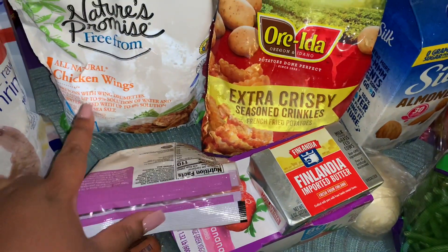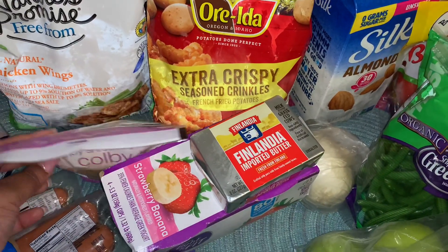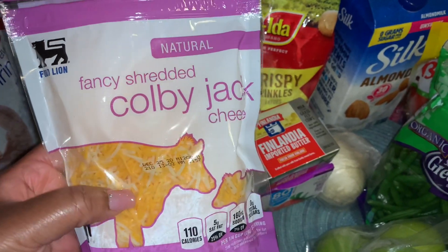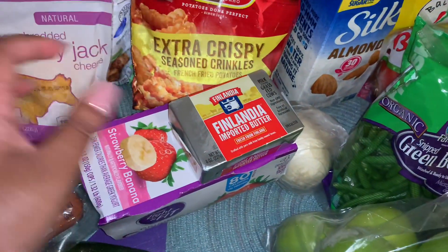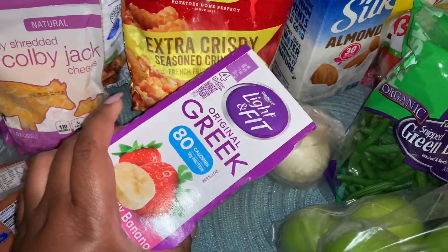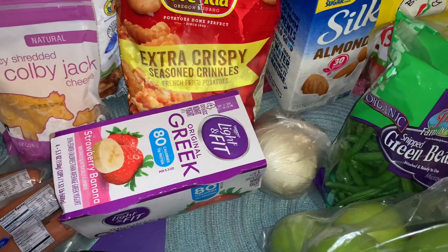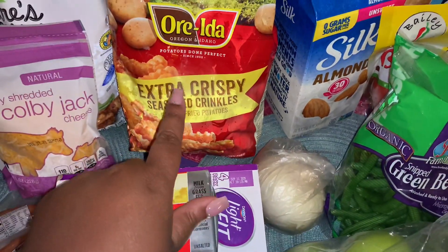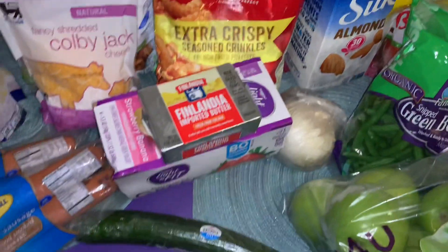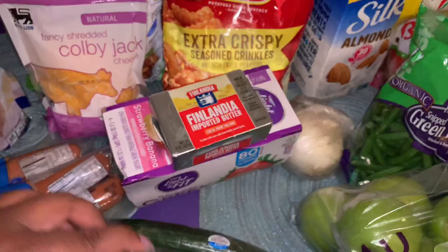I picked up a package of Nature's Promise all natural chicken wings — I'm going to make some air fried chicken wings this week. I love making chicken wings in my air fryer. I also got some fancy shredded Colby Jack cheese, an eight-ounce package, more Finlandia unsalted butter, my favorite Greek yogurt which is the Light and Fit by Dannon in strawberry banana — it's 80 calories per cup — and some Ore-Ida extra crispy seasoned crinkle fries, which are my favorite fries.